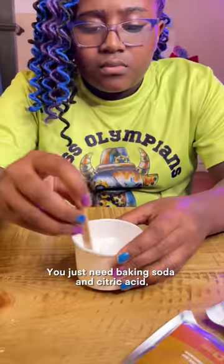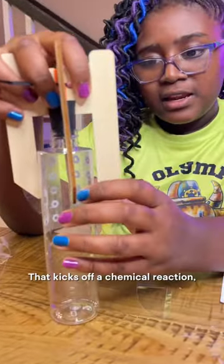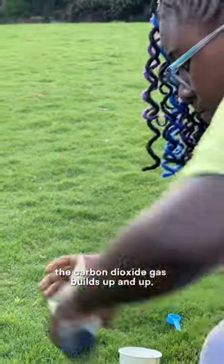You just need baking soda and citric acid mixed with water. That kicks off a chemical reaction which creates carbon dioxide. So if that reaction happens inside of a bottle, carbon dioxide gas builds up and up until the pressure forces out the cork and POW!